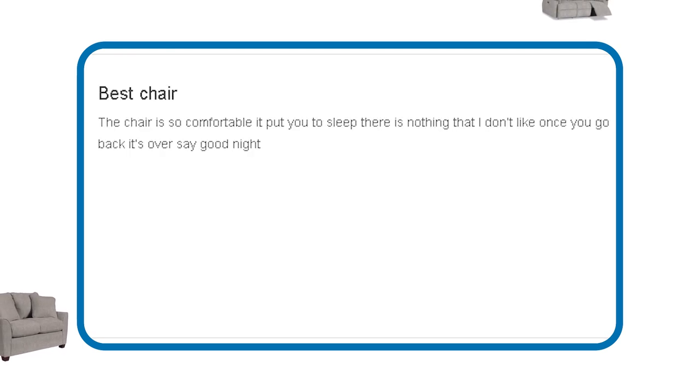And finally, Denise says that this chair is so comfortable it put her to sleep. 'There's nothing I don't like. Once you go back, it's over — say goodnight.'